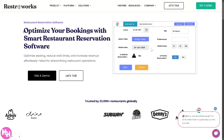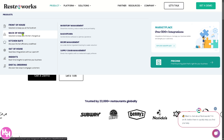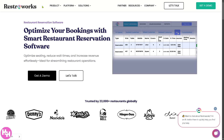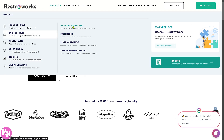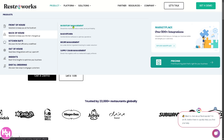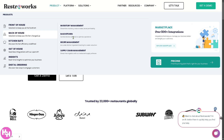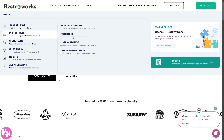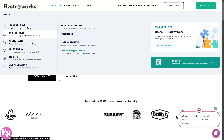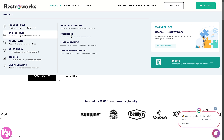Going back to the product, there's an option for Back of House — a solution to keep your kitchen charged up. You have inventory management to track ingredients and avoid shortages, recipe management to standardize food prep for consistency, supply management for managing kitchen workflow to ensure timely orders, and the base kitchen to assign tasks efficiently and reduce downtime.